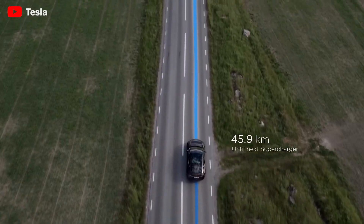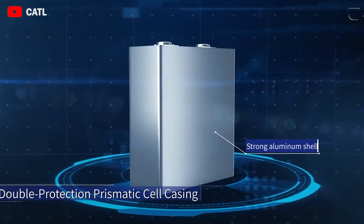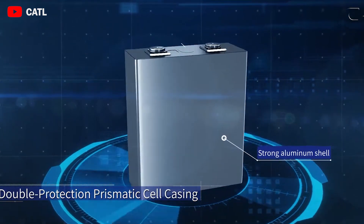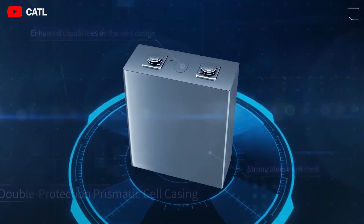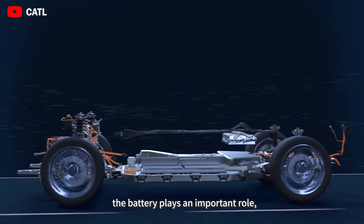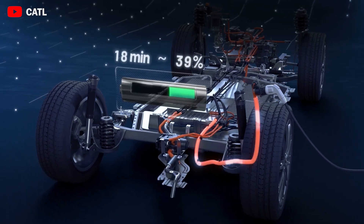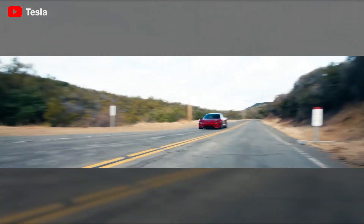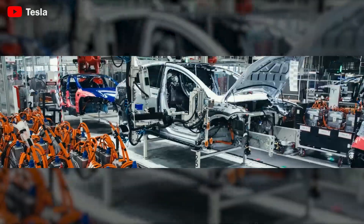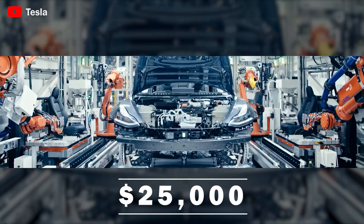However, to achieve the same 300-mile range compared with lithium-ion batteries, sodium-ion batteries may require a slightly larger battery size, adding weight equivalent to another passenger. If CATL's sodium-ion battery with a 300-mile range and 80% charge time of just 15 minutes is introduced, it will help Tesla get closer to its goal of creating wallet-friendly cars at around $25,000.